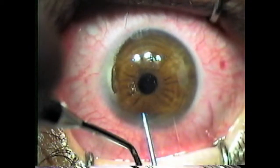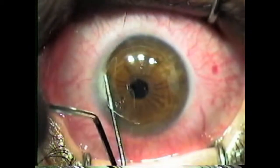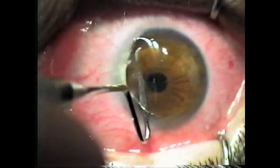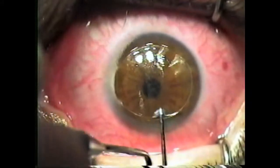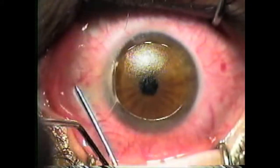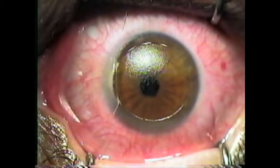Here you see me again lifting another case. Notice that when I cross the cornea, it lifts very easily. I pop open the flap by just elevating the instrument. I lift it — very smooth. These flaps lift very similarly to a microkeratome flap versus the conventional flap that you would see with most femtosecond lasers. This is again because the spot sizes are smaller and more regular.